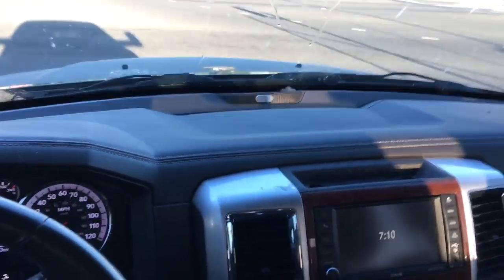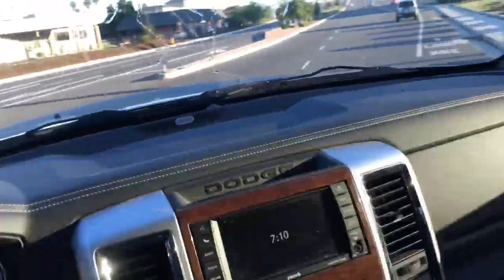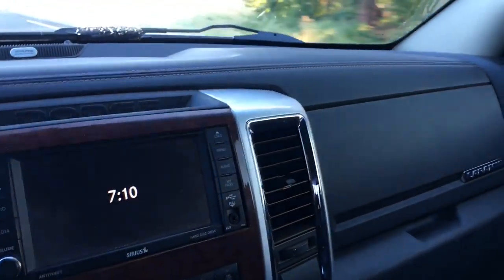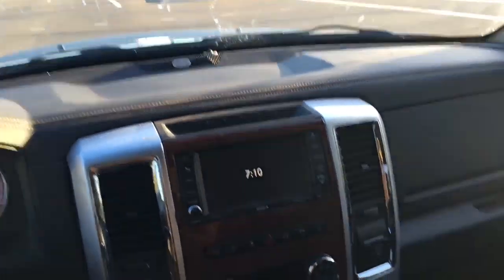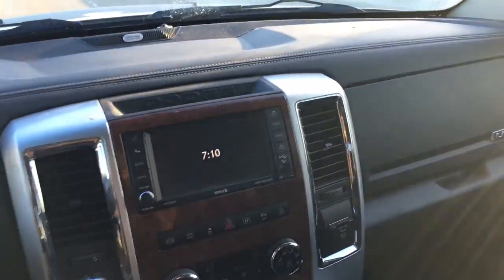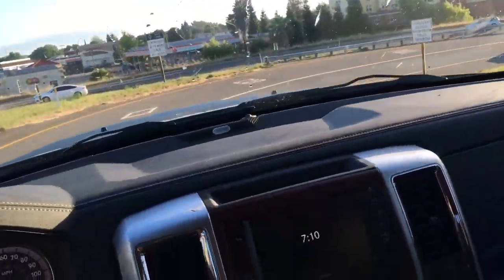I got this weird sound coming out of my dash on the passenger side when I accelerate. I don't know, it's kind of weird — doesn't sound like it's coming from the engine. Sounds like it's coming from one of the vents maybe, or like a heater fan. I'm not sure.